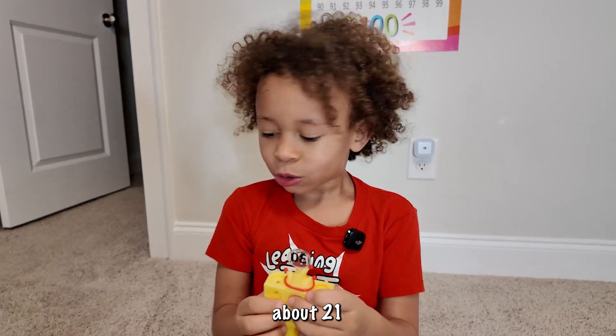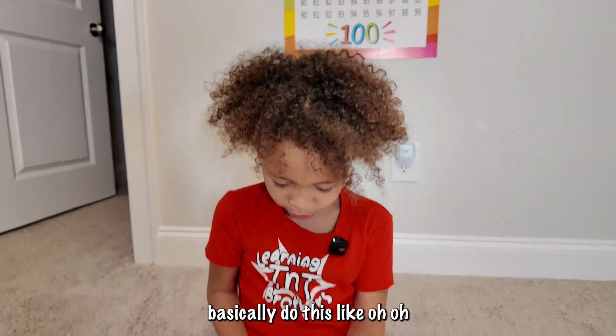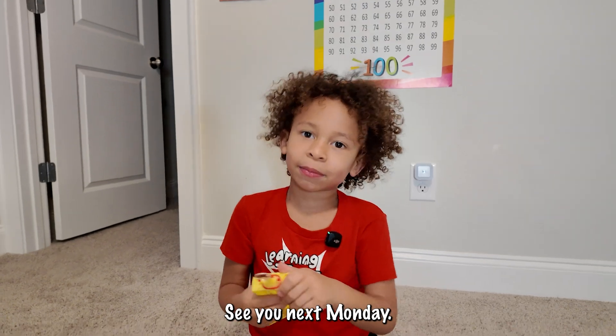Thanks for working through 21 through 30 with me. See you next Monday!